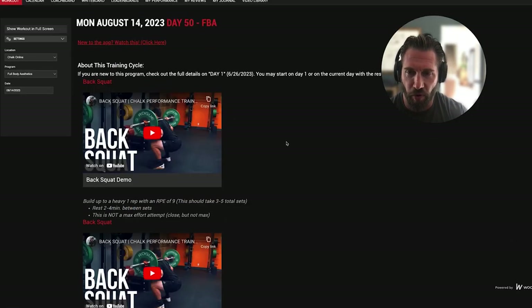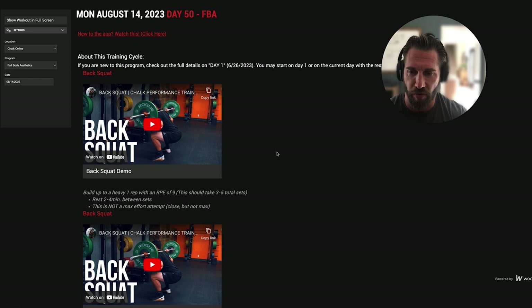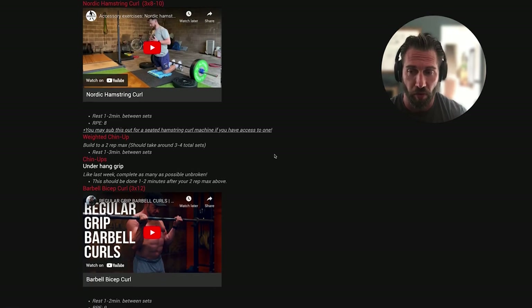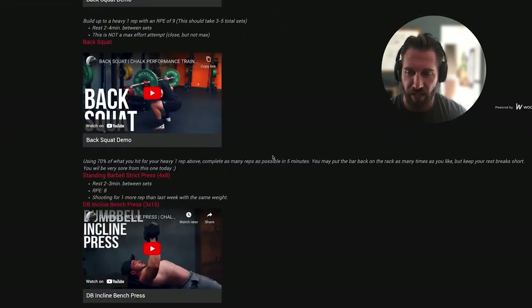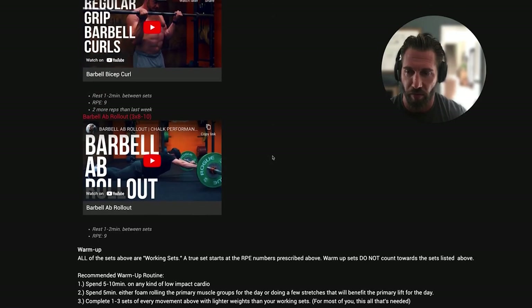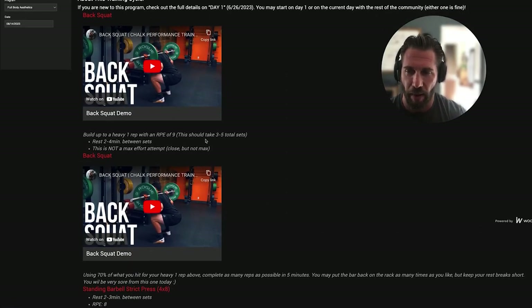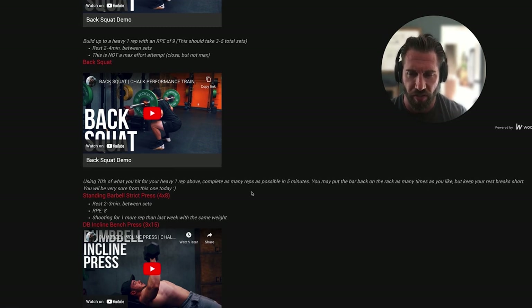Ryan Fisher's Full Body Aesthetics program has five full body training days: Monday, Tuesday, Wednesday, Friday, and Saturday, with Thursday and Sunday as rest days. Looking at Day 1, we check the boxes for full body: there's a squat pattern, a press pattern, a hinge, an upper pull, and some accessory work for abs and arms. For rest rules, we're building to a heavy single in the back squat over three to five total sets, which in my mind is not enough — you likely need about seven to nine sets. Two to four minutes of rest is on point.